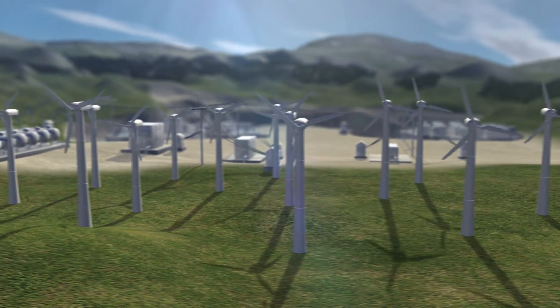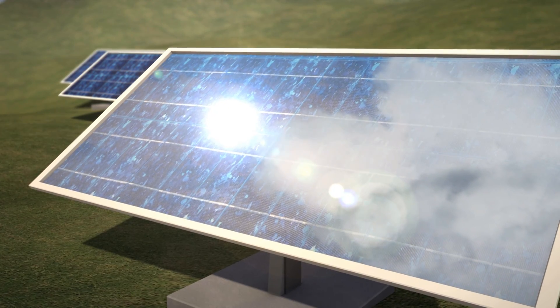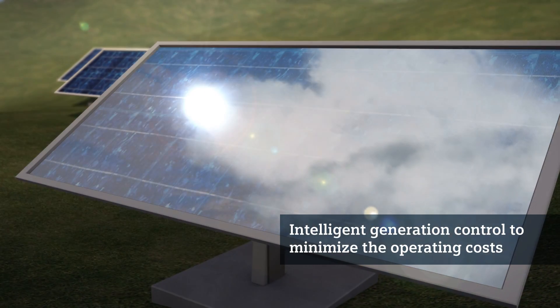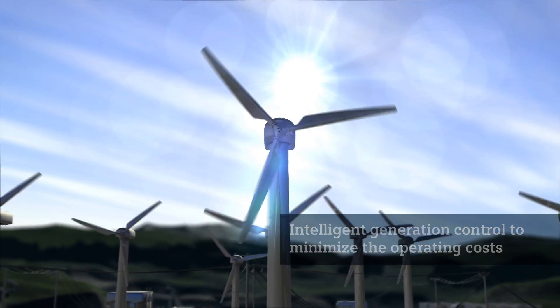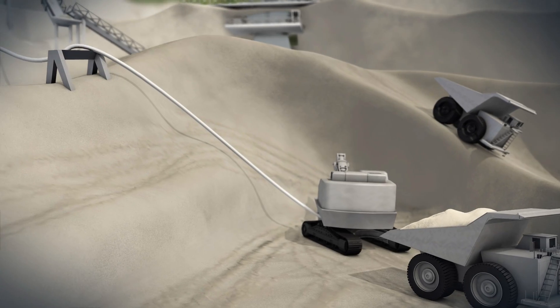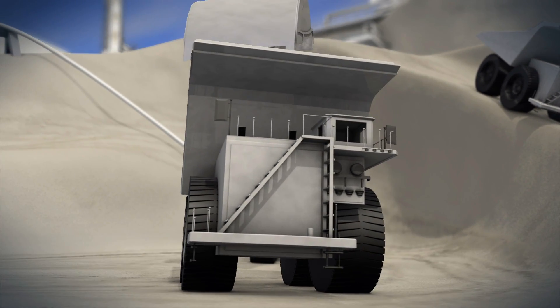The biggest challenge in hybrid installations is the volatility of the renewable energy sources involved. Intelligent generation control ensures that you are optimally using wind and solar energy, and that you can significantly reduce the full load hours of your diesel generators. This allows you to lower your operation costs while maintaining the level of power quality.